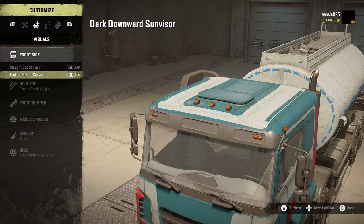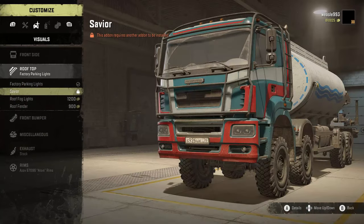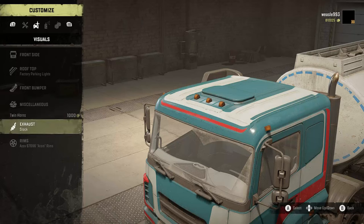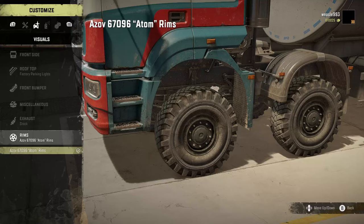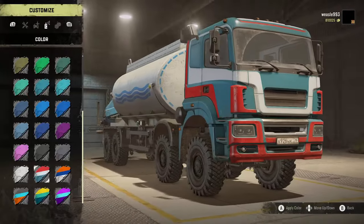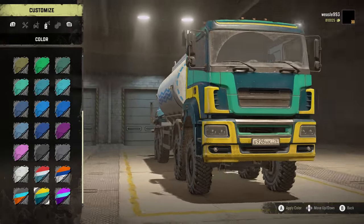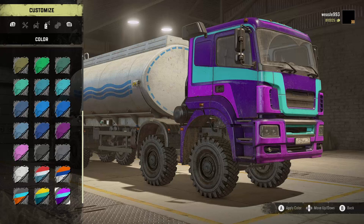For customization we have the straight cap sun visor and dark downward sun visor. There are factory parking lights, a savior front bumper, roof fog lights, roof fender, reinforced bar, defender, external horns, and twin horns. For exhaust we have stock and snub heat shielded. The Azov Atom custom rims and tires can be painted in all normal colors, plus multi-color paints including orange, blue, white, orange-teal-black, yellow, dark blue, light blue or aqua, purple, pink, and another light blue.